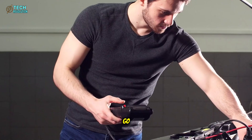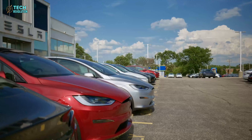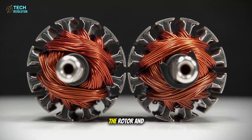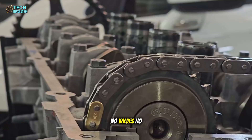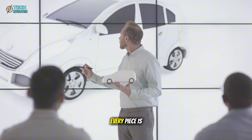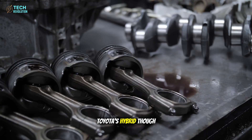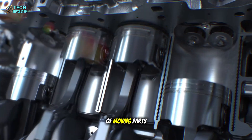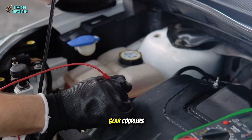The deeper you go, the clearer it gets: complexity is the enemy of reliability. Tesla's carbon-wrapped motor has only two moving parts — the rotor and stator. No pistons, no valves, no timing belts. Every piece is designed to last the life of the car. Toyota's hybrid, though simpler than pure gas engines, still has hundreds of moving parts: combustion components, cooling systems, gear couplers — each one introducing potential failure points.